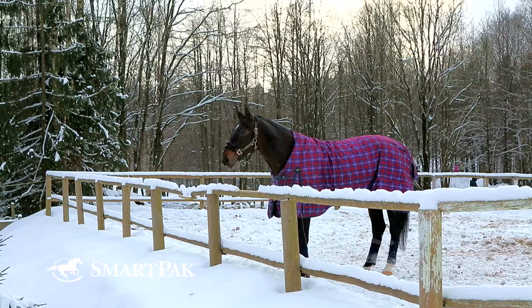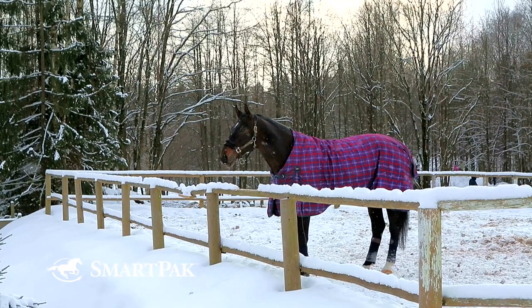Sometimes when I get to the barn, before I take the blanket off to groom or whatever, I'll stick my hand up and feel how warm it is in there. And when I take it off, if the hair is super flat, then I'm thinking the horse maybe didn't need as heavy a blanket as they had on.